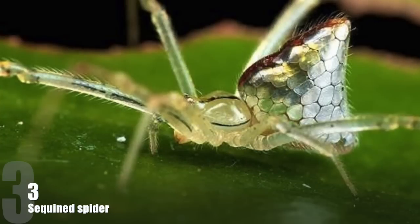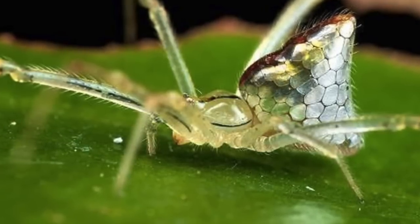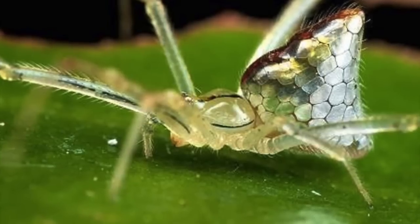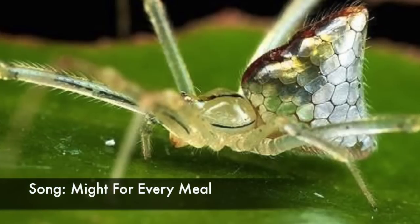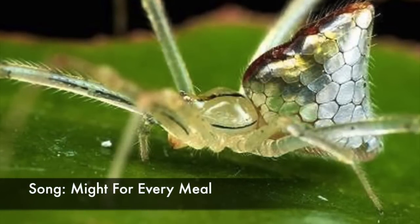Number 3: Sequined Spider, also known as the Australian Stained Glass Mirror Spider. This arachnid can be found in all Australian states. These spiders are among the smallest species, with just 0.12 inches in body length for males and 0.16 inches for females.